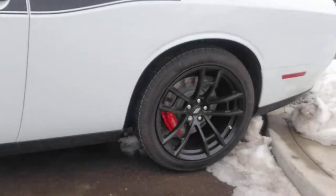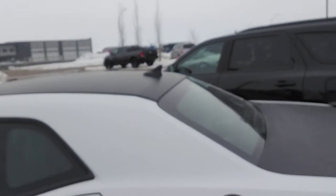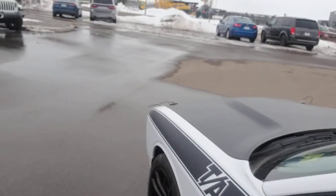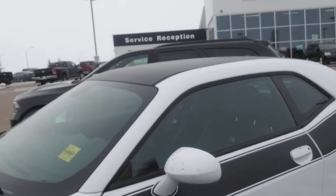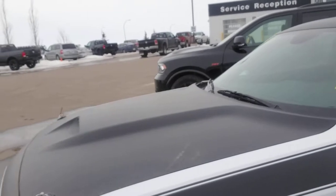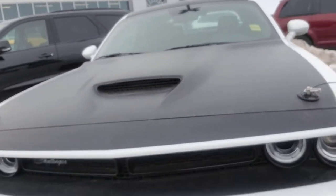The nice Brembo brakes on there — great stopping power, true to the TA heritage. The black trunk lid, the black roof, the black hood, and of course the classic TA stripe down the side. The TA hood pins and that front scoop.